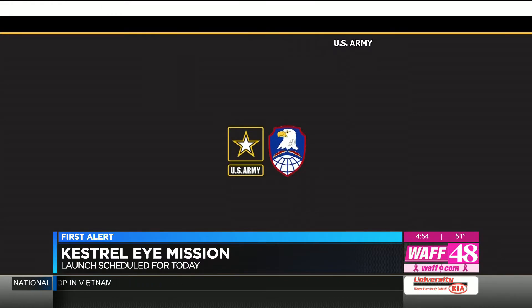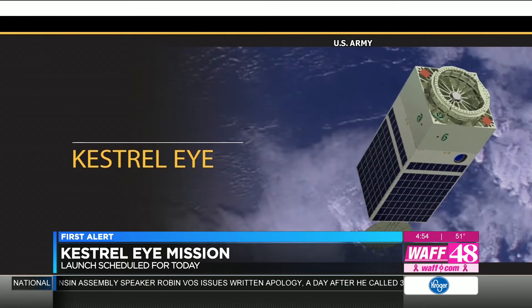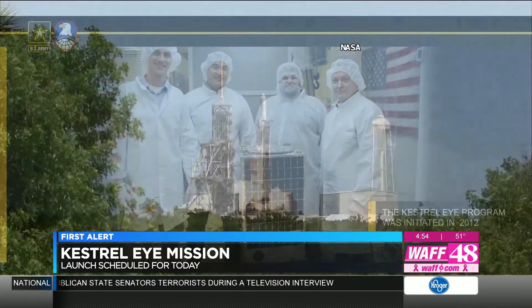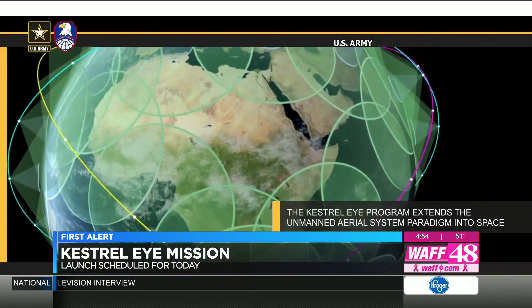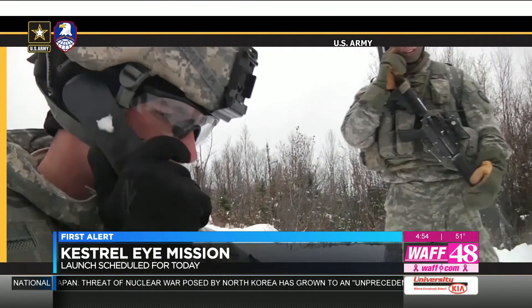An experiment in space: the Kestrel Eye leaving the International Space Station for a long but important journey. Chip Hardy is the U.S. Army Space and Missile Defense Command, Army Forces Strategic Command Kestrel Eye Program Manager. Hardy says the program started back in 2012. The imagery satellite hitched a ride on SpaceX's latest Falcon 9 launch to the ISS. Hardy says it will be able to take pictures quickly, then send them back to the user during the same pass over Earth.